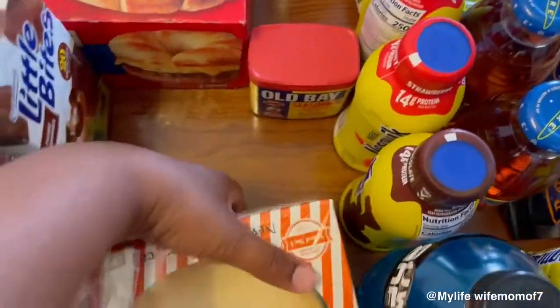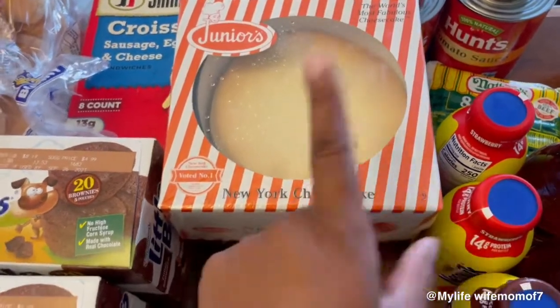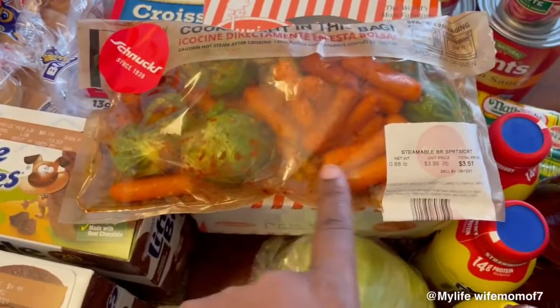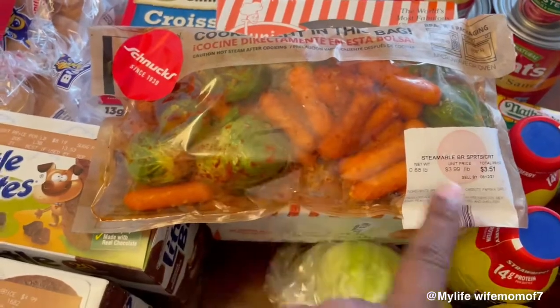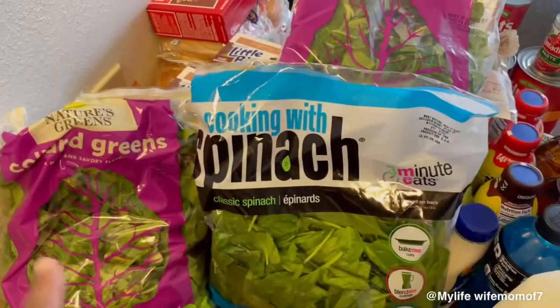I have some Little Bites, the kids love those. This is a New York cheesecake — I like it. If you see this brand, pick that up, it's a really good cheesecake. We have some lettuce. I picked up these vegetables because sometimes I do eat ramen noodles and I wanted to put some vegetables in my ramen noodles.